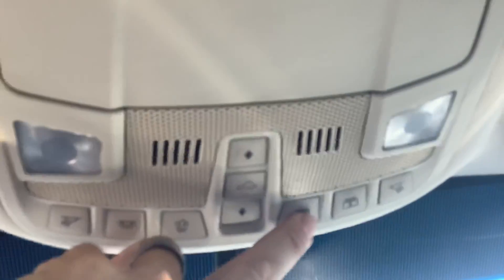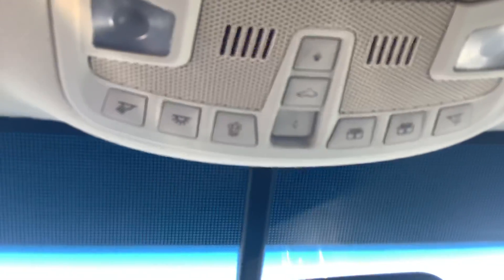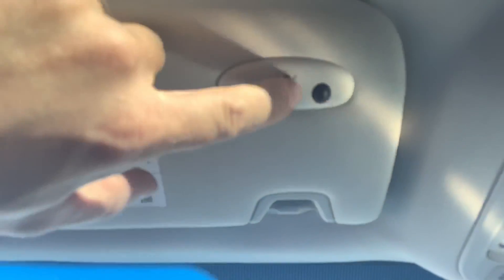Up on the roof we got your controls for the panoramic sunroof. This closes the vent shade, so if you do not like the sunroof feature you can just close that off. Or if it's a hot day and the sun's shining in and you just don't want that, you can close that — that's real nice. Over here you have HomeLink; you can program a garage door opener into it.